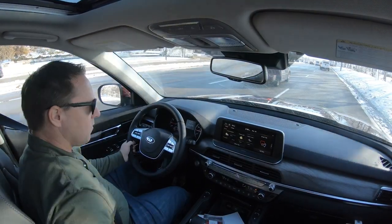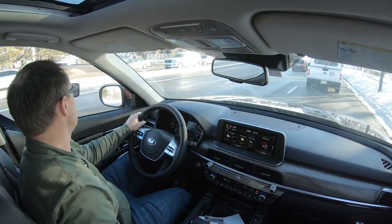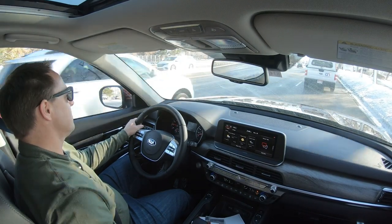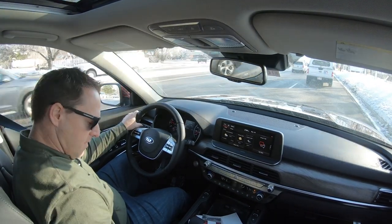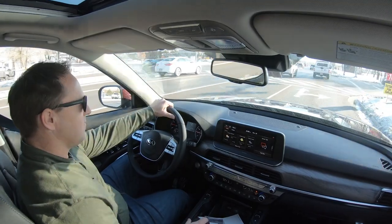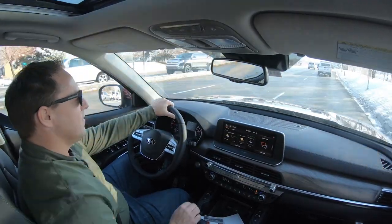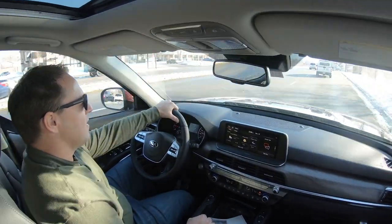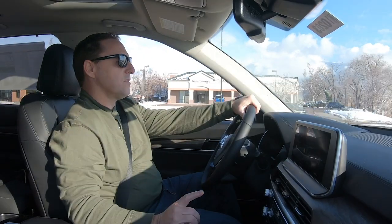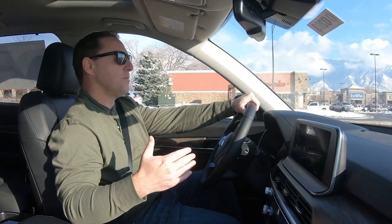Some other nice things about this vehicle — there's a knob here for different drive settings. You've got Comfort, Sport, Smart mode — Smart just selects the best mode to drive in. You've also got Eco, and since I live here in Utah where we just finished a five-day snowstorm, there's a Snow mode as well, which is very nice. One of the other interesting things: when I come to a stop, this vehicle has an auto-off function — it turns off to help conserve gas.